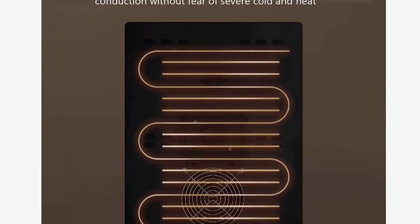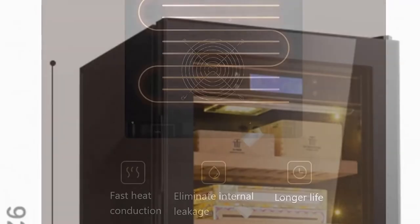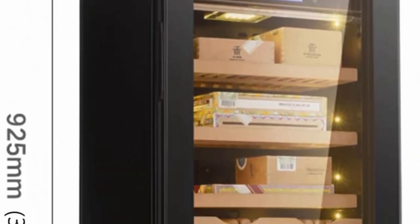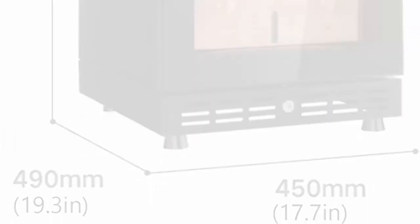Natural cedar wood shelf - cedar wood oil gives off a natural aroma, which can prevent cigars from being damaged by insects and enriches the mellow cigar flavor. It is called the natural companion of cigars.